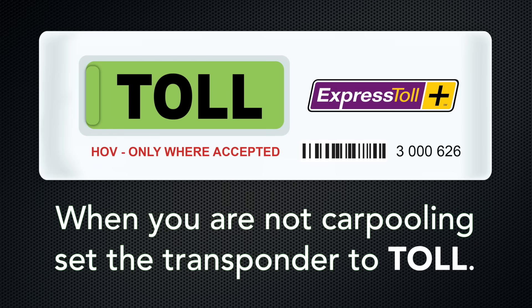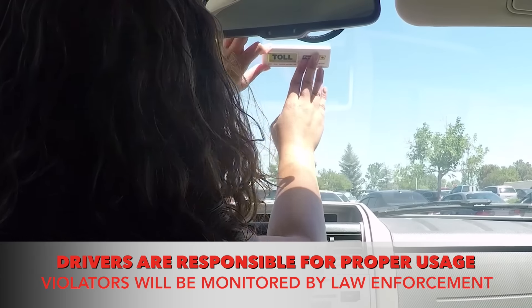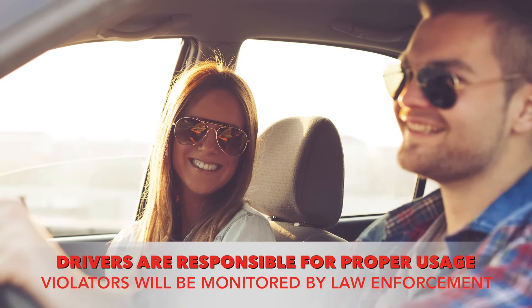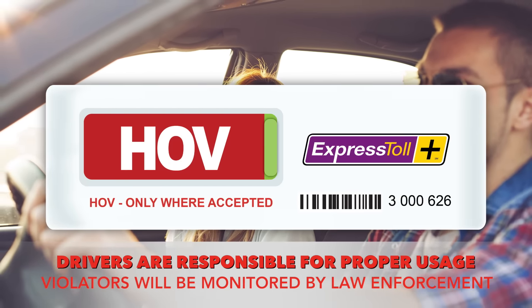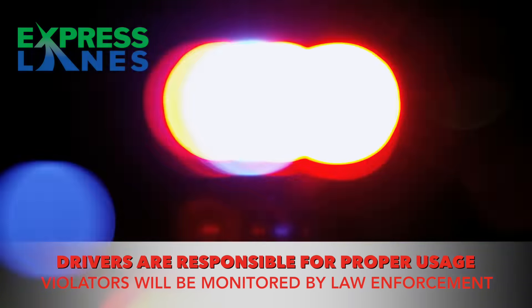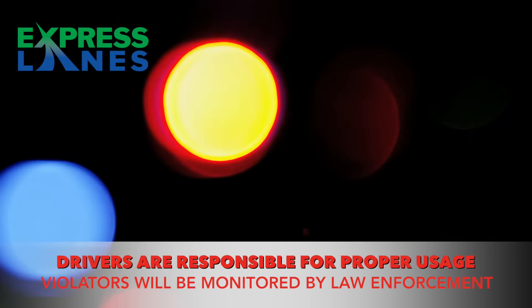The transponder should be properly adhered to your windshield directly below your rear-view mirror. Please note the user is fully responsible for the proper use of this transponder. The HOV mode should only be used when there is the correct number of people present in the vehicle. Local law enforcement officers will be watching the express lanes and violations could cost up to $250.